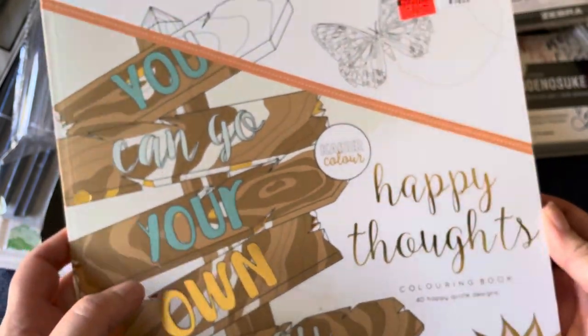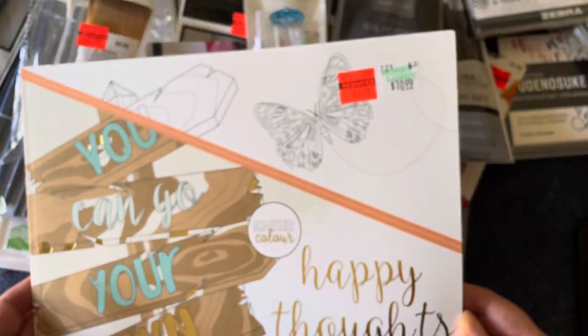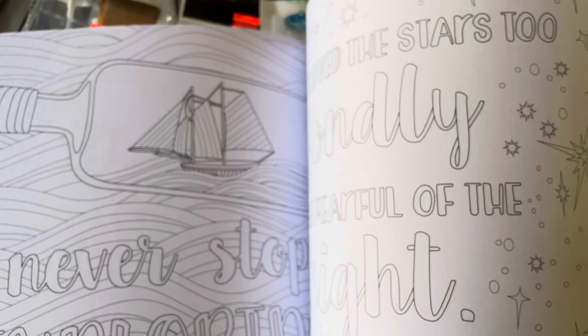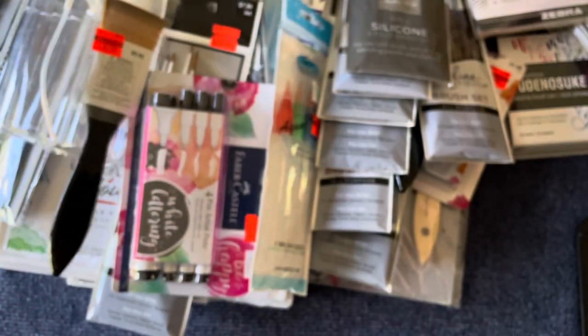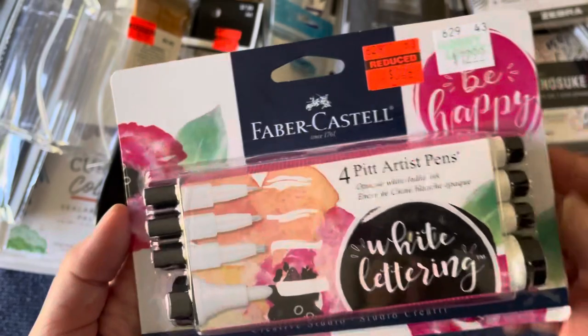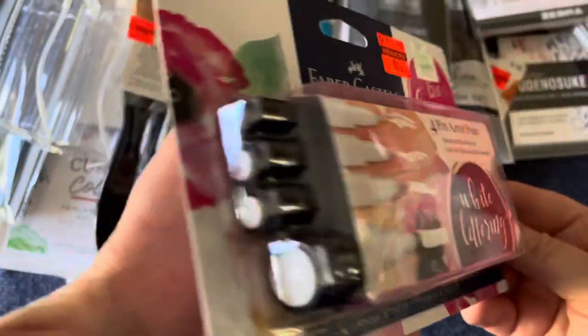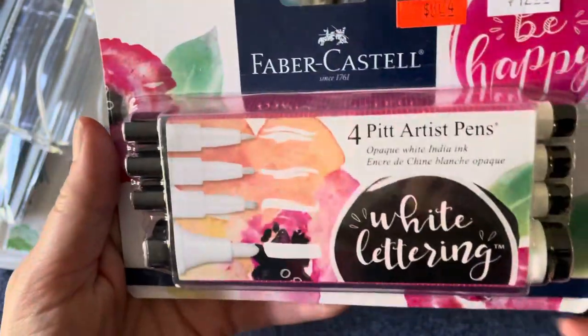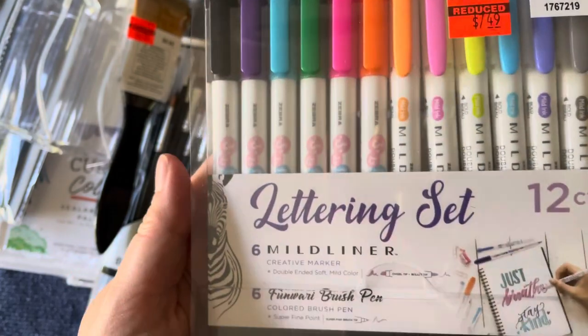Now for the fine art stuff. This is for my son's girlfriend - she likes to color and I found this coloring book that I thought would be really nice. It's got some nice little quotes and she likes to color bigger spaces rather than small mandala-type things. I also found white pens, which I always like having in my stash. These are India ink, so I think they're going to be really great. I found those for $3.24.